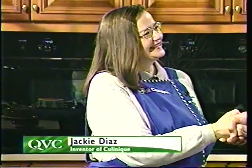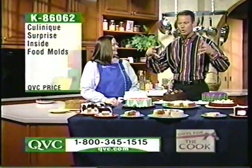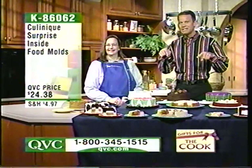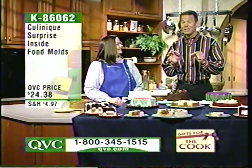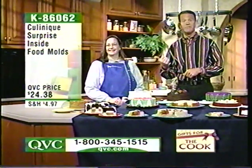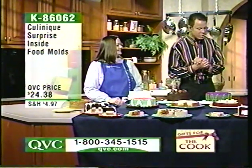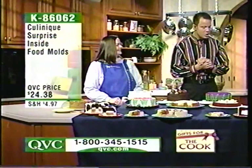Welcome back everyone to Gifts for the Cook. Please allow me to introduce Jackie Diaz, who is coming back to QVC with an incredible product that she invented. It's so great to be here, David. If you've ever wondered how the experts make those delicious looking ice cream cakes, or had some wonderful dessert where there was something piped inside, chances are they were using Kulinique or something very similar. Jackie decided since it wasn't easy to find on the marketplace, she'd just invent one and bring it to you. This is the Surprise Inside Food Molds, item K86062, $24.38.